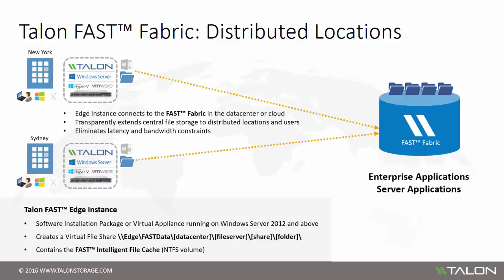As users begin working from their virtual file share, they're accessing the central dataset and storing a local copy of the file in the Fast Intelligent File Cache. As users work on their locally cached files, the Fast solution updates the cache, compresses and streams only what the user has changed via the Fast Fabric back to the data center, and updates the authoritative copy of the file.